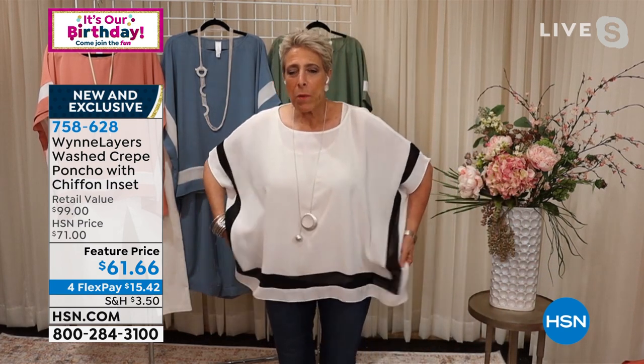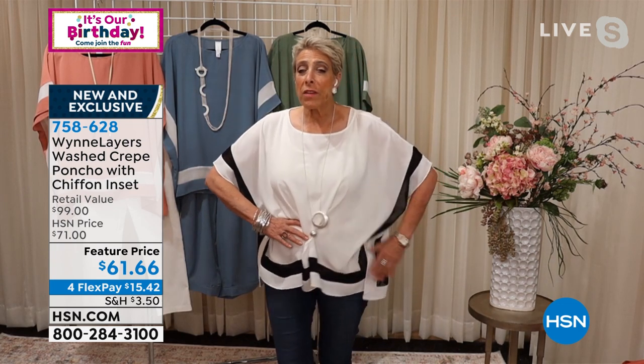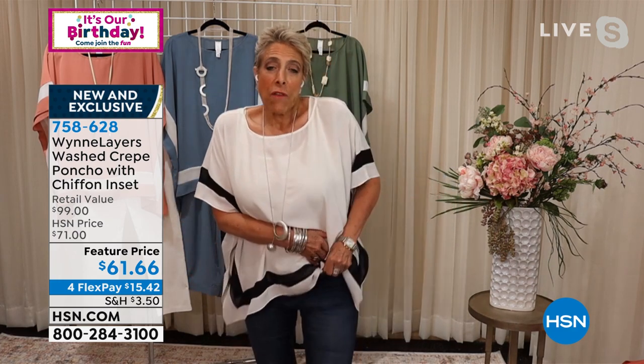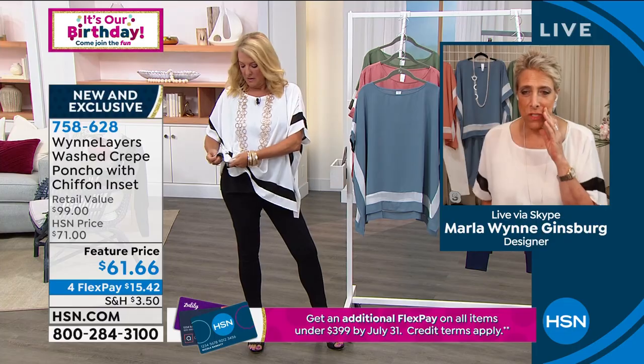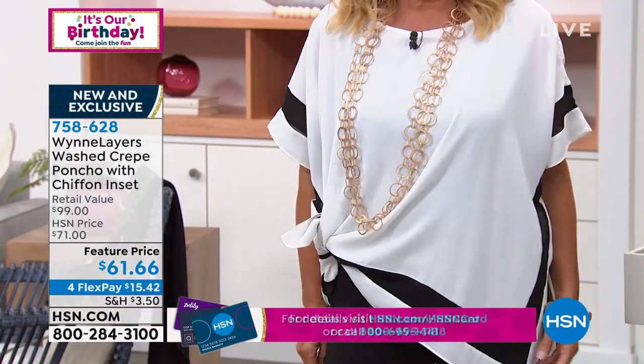If you look at it and think it might overwhelm you, go down a size. Also feel free to belt this because it looks great belted — you can belt it just in the front or belt the whole thing. It is such a soft fabrication you can even tuck it in and really play with it, have fun with it. You can also wear it as a bathing suit cover-up.